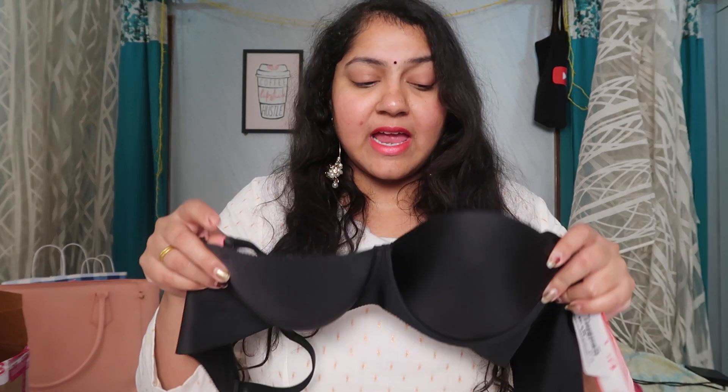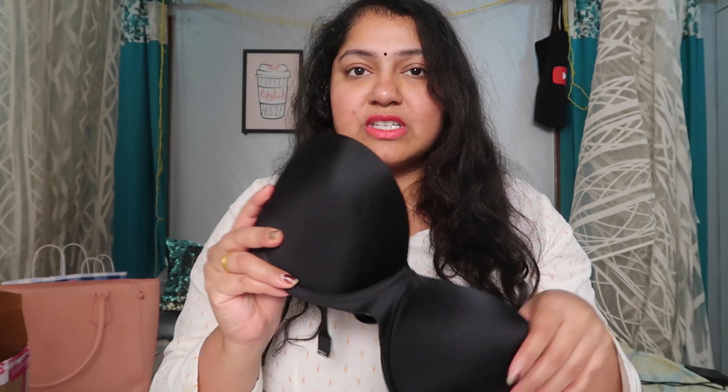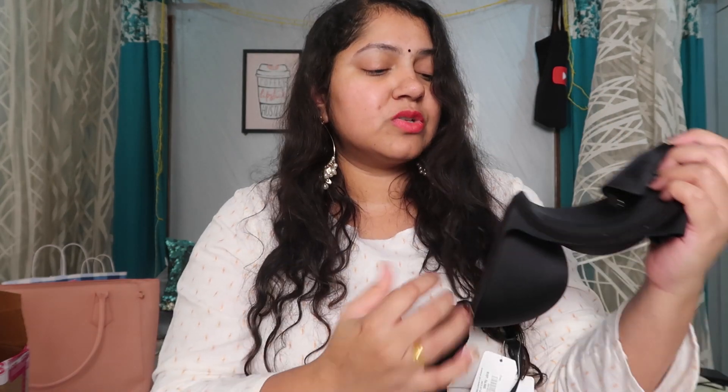First, I picked up this detachable straps bra with wide straps, which goes really well with dresses that have wider necks. You can detach the straps and it has a pretty smooth surface so no lines will show up on any of your outfits. As you can see, this is what the finishing looks like — no lines, so they won't show up on your blouses or dresses.